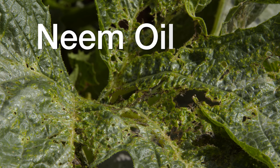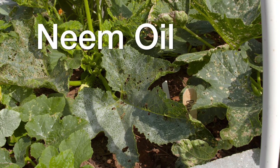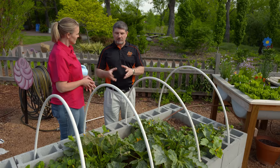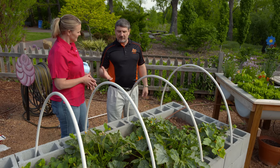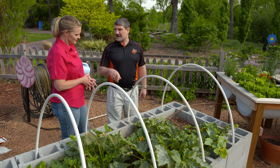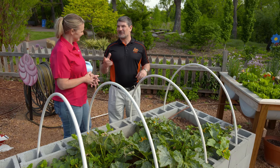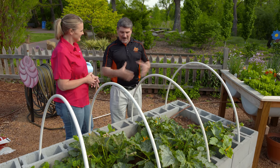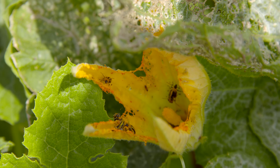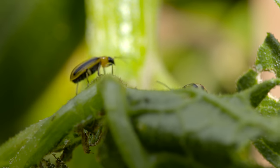Neem oil is another organic option. It's a botanically derived compound that you can spray. The label says you can reapply every few days depending on conditions. You really need to stay on top of it and reapply frequently with those products, because when summer hit we have this abundance of beetles.